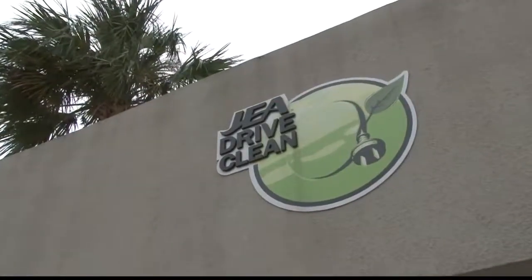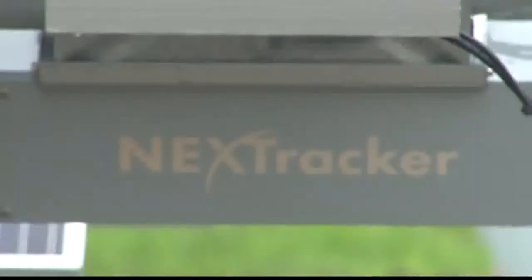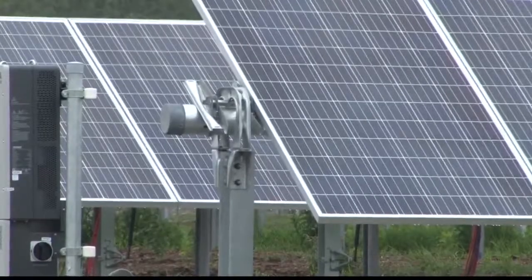JEA announced last week that this is the first of eight projects they have planned. All of the solar power harvested from these facilities will be offered to customers through JEA's new optional rate plan called Solar Smart.